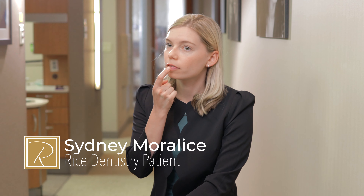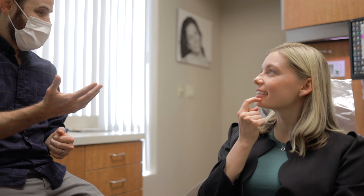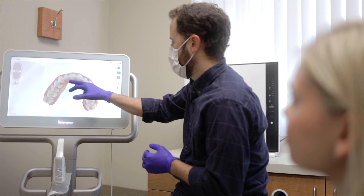I started to get a gap in the front of my teeth. They started to separate a little bit and food was getting caught in them — it just generally didn't look appealing any longer. I decided on Invisalign after Dr. Rice showed me that this was my best option.